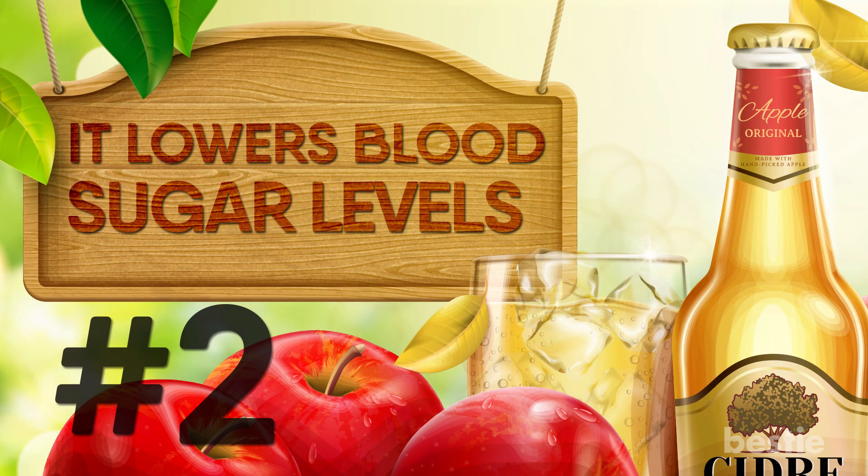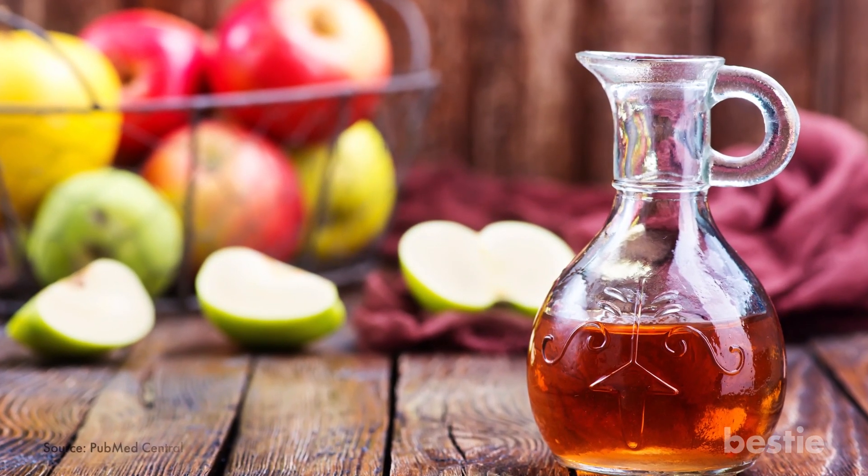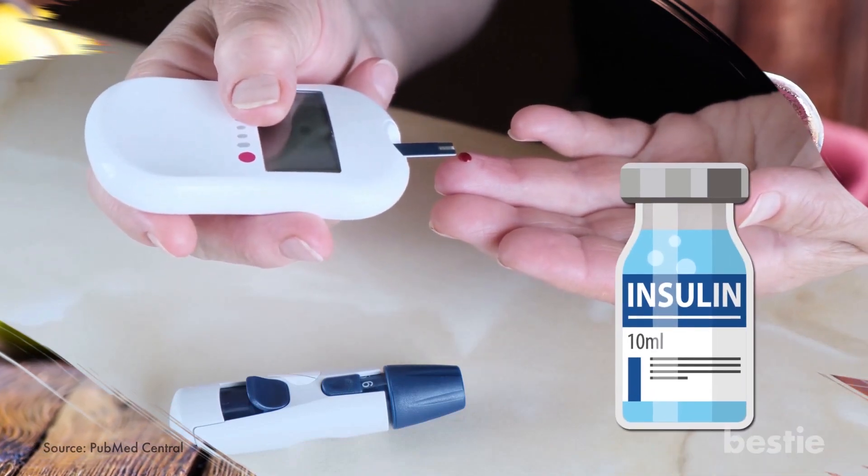It lowers blood sugar levels. Apple cider vinegar may help in treating type 2 diabetes. Type 2 diabetes is typically caused by the body's inability to produce enough insulin. Even people who do not have diabetes can gain benefits from apple cider vinegar, as it keeps blood sugar within normal range.